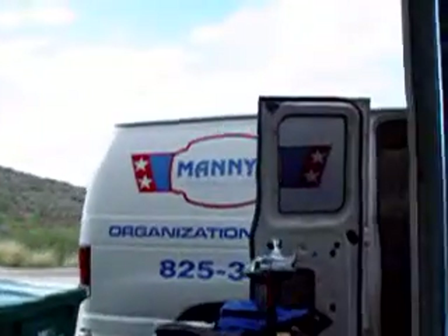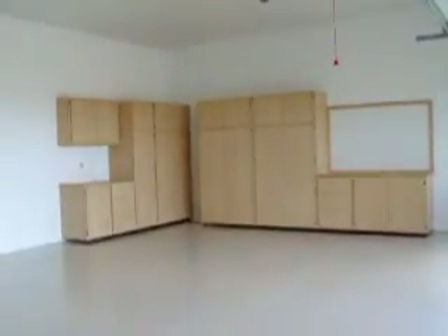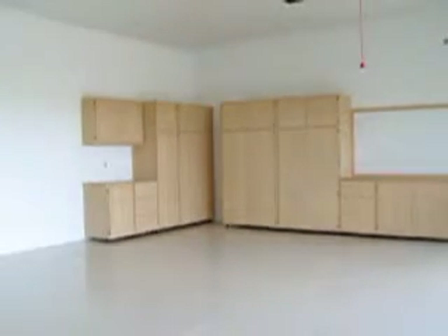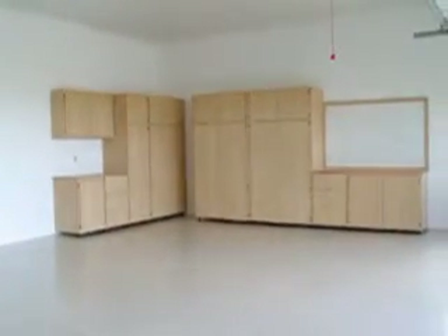We show up in a van like you see here. And Dave, when we pulled up, did you think, like, where are my cabinets? And we go to work and start putting them all together, Nate and I, and it goes pretty good. You know, 21 years of doing this, you get things down. It's a nice little system.